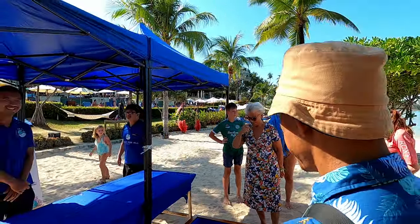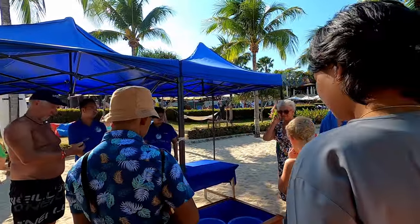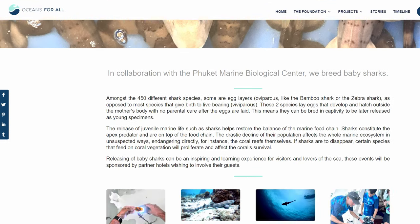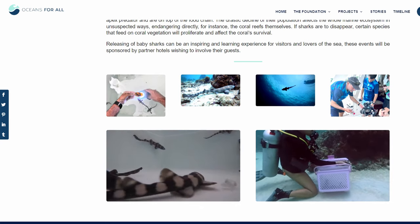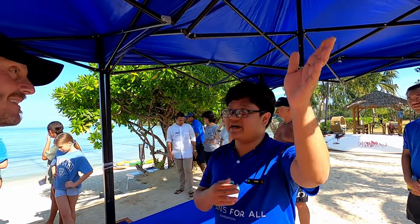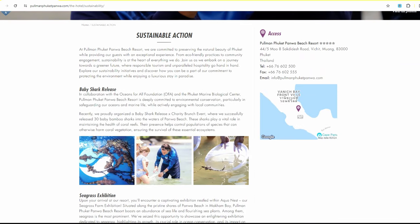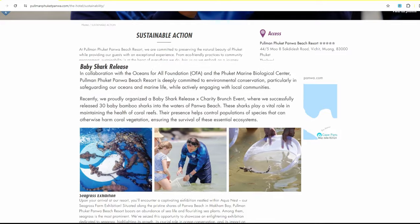In the afternoon we participated in a really interesting activity — the hotel's beach baby shark releases. This was a collaboration with the Phuket Marine Biological Center and the Oceans for All Foundation, a non-profit foundation since 2019 running several projects to save ocean life. They have a shark nursery and a sea grass nursery here. This activity is one of many of Pullman Phuket Panwa Hotel's sustainable actions — so far the hotel has successfully released 30 baby bamboo sharks into the waters of Panwa Beach.